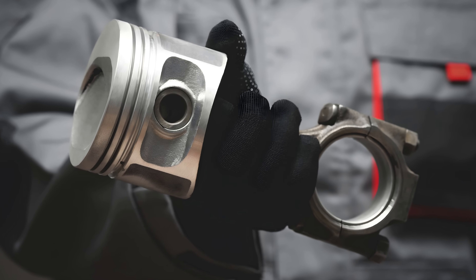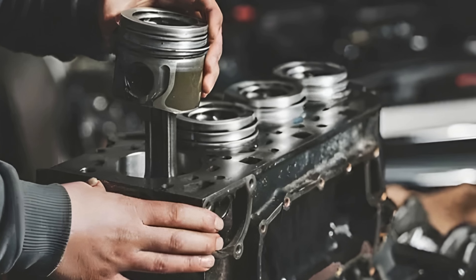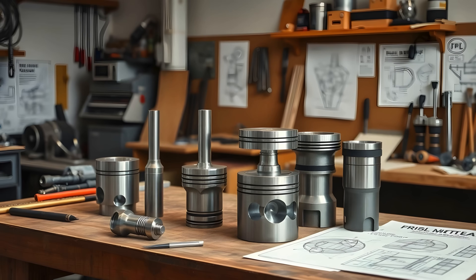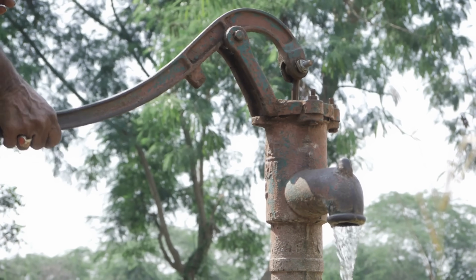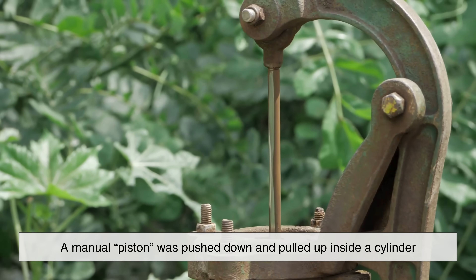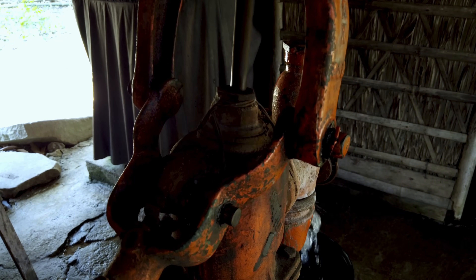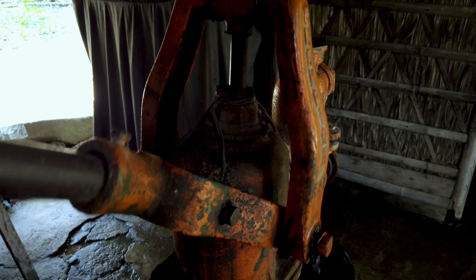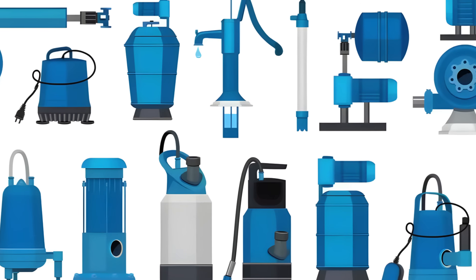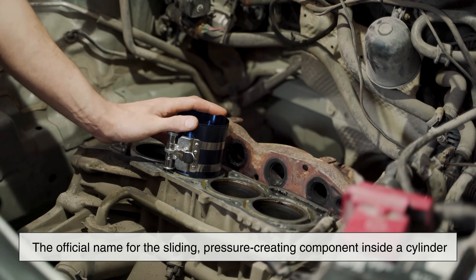So the reason it's called a piston is not random at all — it's a name born from the action it performs. Early engineers named components based on what they physically did, and the piston was no exception. Before pistons became engine parts, the concept already existed in simpler machines like pumps. In old water pumps, a manual piston was pushed down and pulled up inside a cylinder to move water, mirroring the action described by the Italian and Latin roots. As these pump mechanisms evolved, the term piston stayed with them, eventually becoming the official name for the sliding, pressure-creating component inside a cylinder.